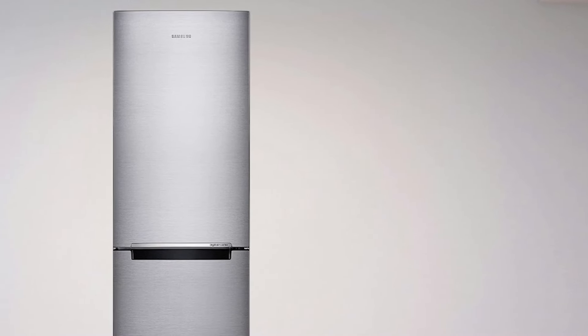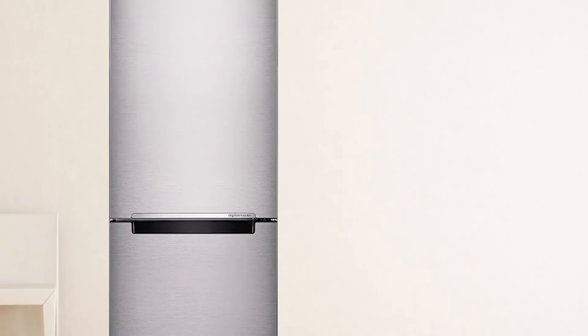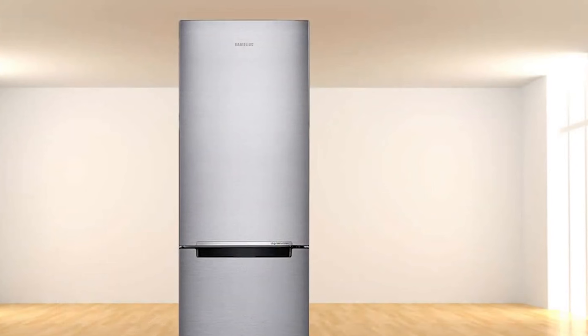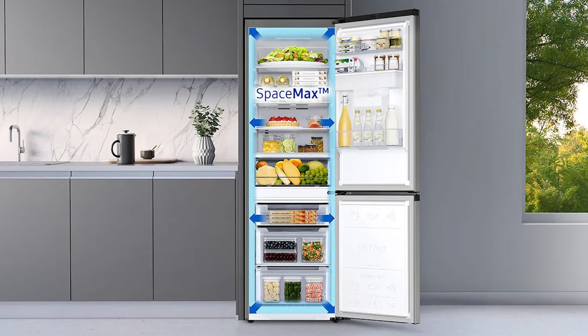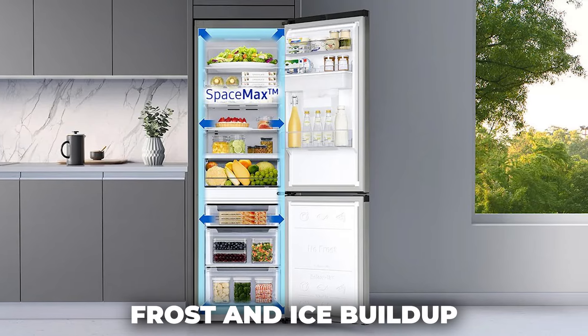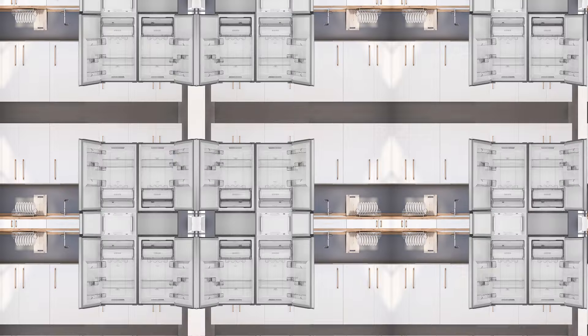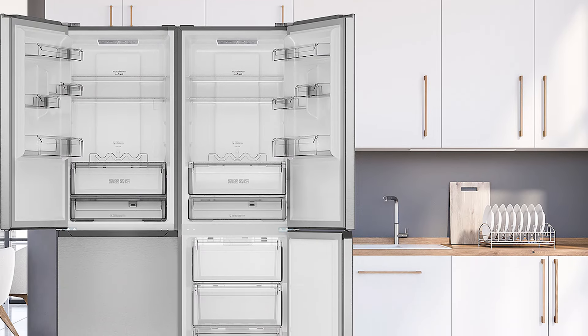Lighting up the entire interior of the refrigerator is the energy-efficient top lighting, which ensures all your food items are clearly visible. Moreover, Samsung's no-frost technology maintains a consistent temperature throughout the refrigerator, keeping food fresh and nutritious while preventing frost and ice buildup. This feature not only increases the refrigerator's durability, but also eliminates the need for energy-consuming defrosting.